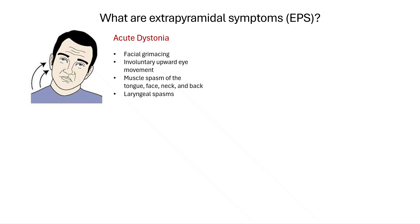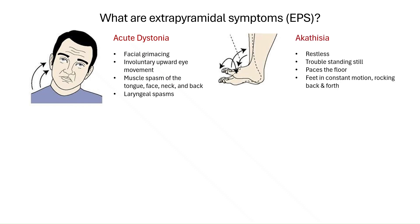There might be akathisia, a strong sense of inner restlessness. Patients might feel like they just can't sit still, constantly shifting, pacing, or fidgeting.